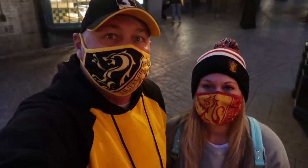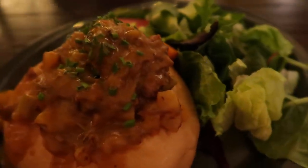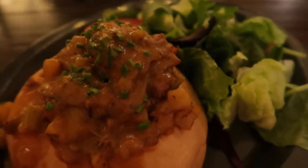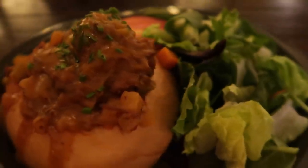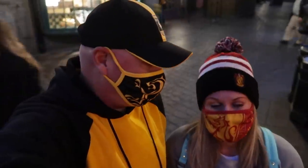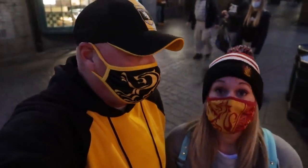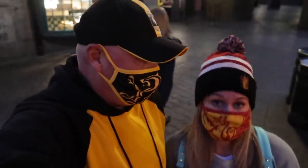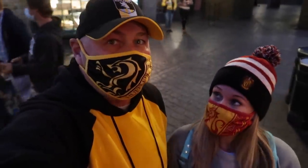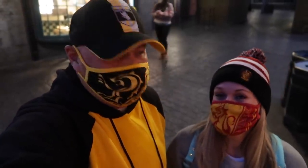Nikki had the lamb beef Guinness stew. It was pretty good — the meat was very tender and it was hearty. It had a different flavor than I'm used to; it's not like mom's stew. It filled me up. It's a heartier dish, but if you're used to something like mom's meatloaf and stew, it's a little bit of a different flavor.